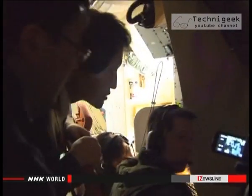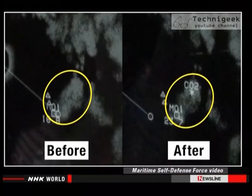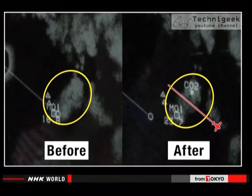They checked the radar images of the cloud. The image on the left was taken before the experiment, the one on the right afterwards. The cloud was noticeably thinner where their aircraft had passed.